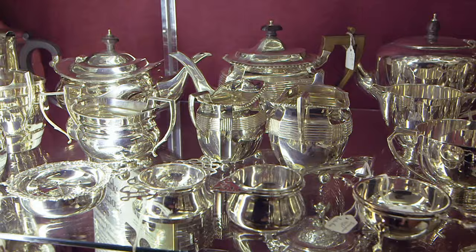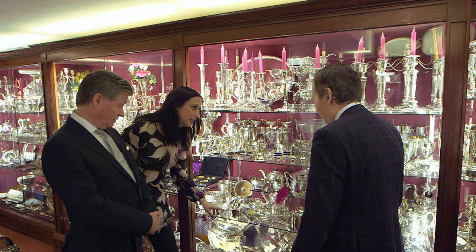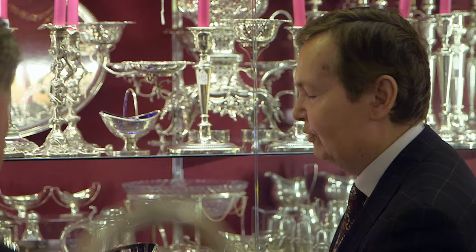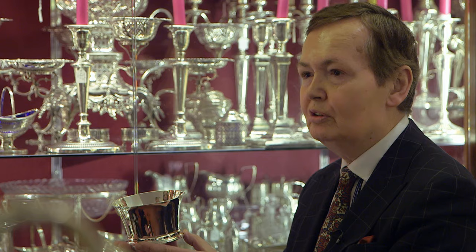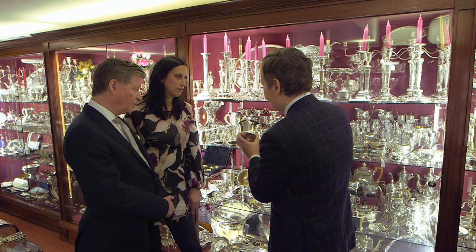Can you just tell me a little bit about this piece, please? This is the oldest piece in the shop. It's from the time of Queen Anne, 1705 — over 300 years old. It's a little porridge bowl or soup bowl, and it is Britannia standard silver. Instead of having the lion, it has Britannia with her standard on the hallmarks. Take a look.